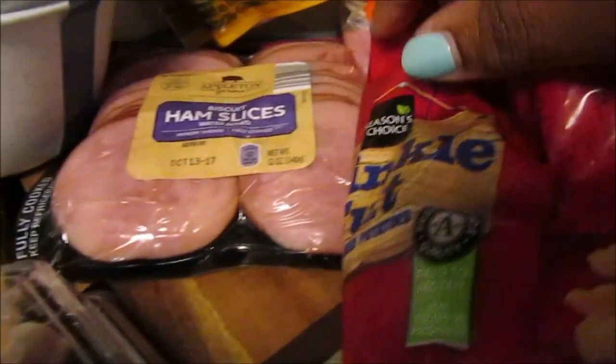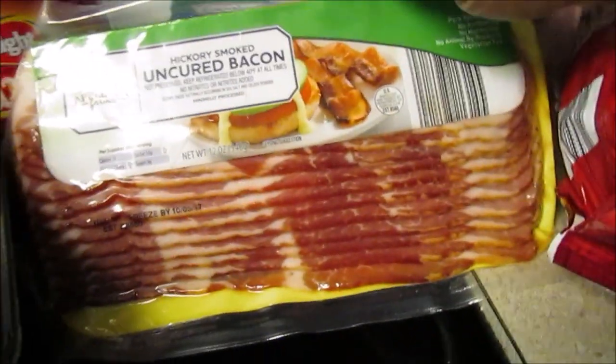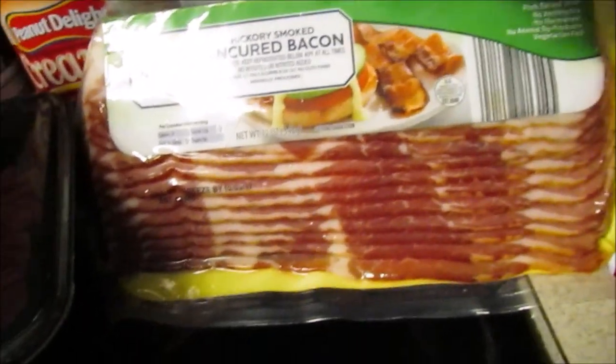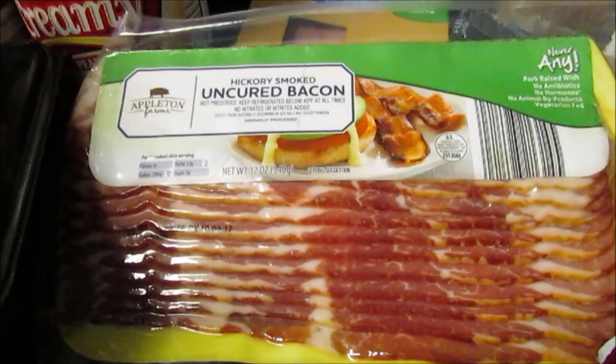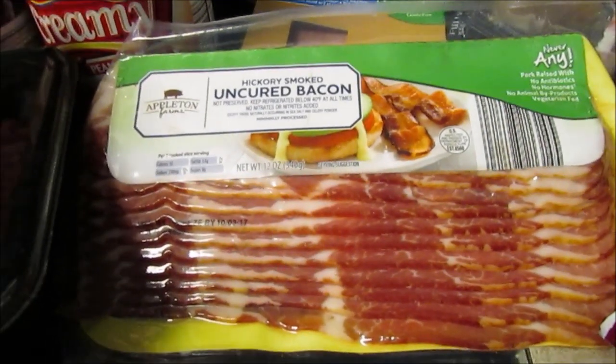I also wanted to try the biscuit ham slices — this looks like Canadian bacon, so I wanted to try that. I picked up some strawberry swirl cheesecake, and the Appleton Farms hickory smoked uncured bacon. This is of course the Never Any variety, which costs more. I love bacon, but turkey bacon is not my favorite — I just can't eat it.